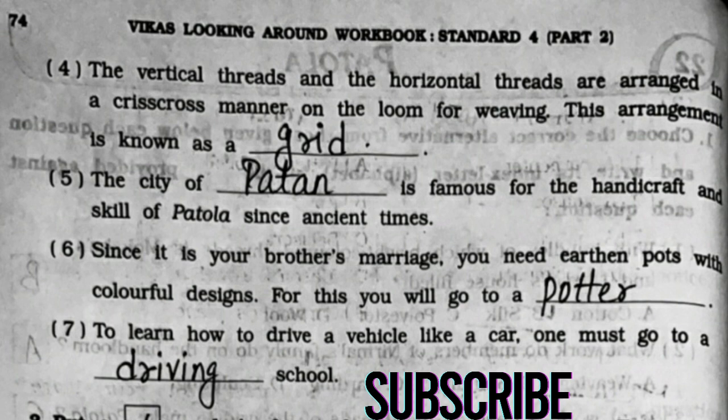Fourth: the vertical threads and the horizontal threads are arranged in a crisscross manner on the loom for weaving; this arrangement is known as a grid. Fifth: the city of Patan is famous for the handicraft and skill of Patola since ancient times.